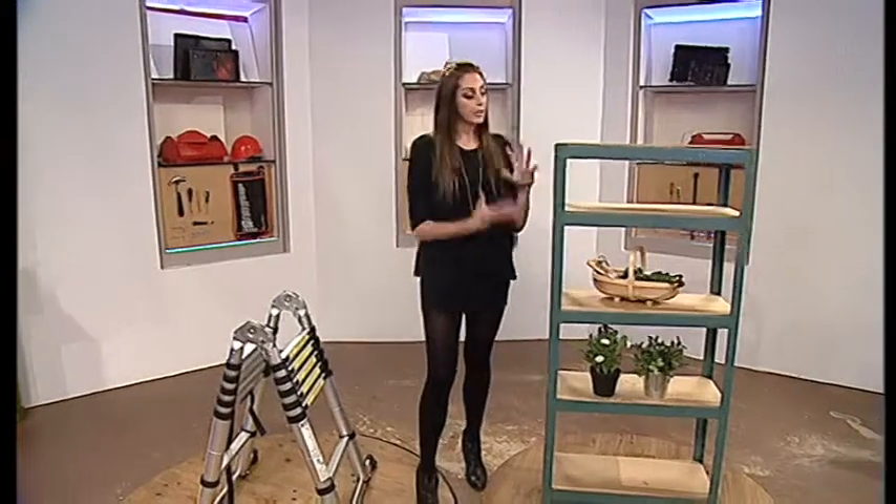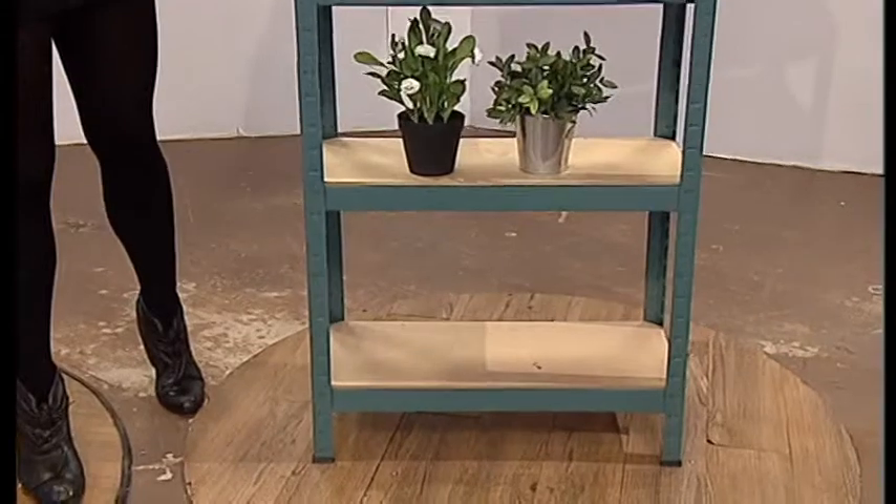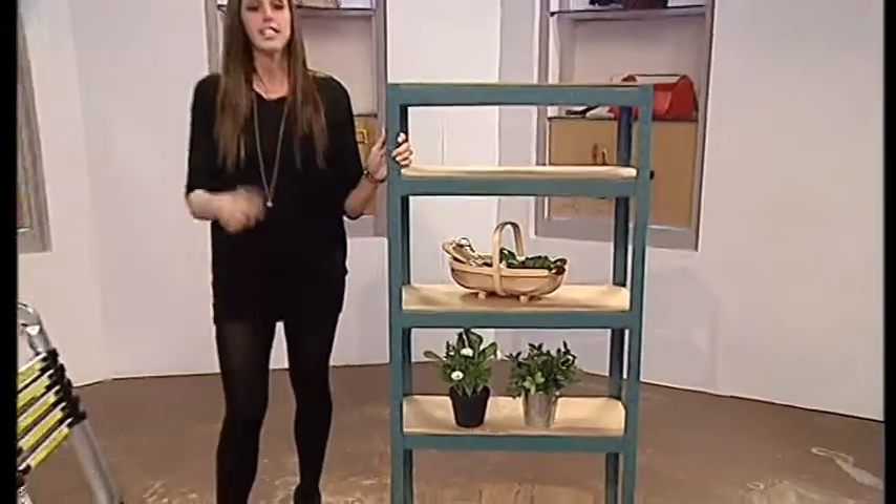This shelving unit is great if you want to organise all your tools out and about in the garage. It's really sturdy as well — great quality, lovely colour. That's going to be going for a great price.